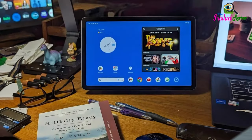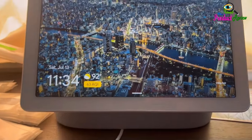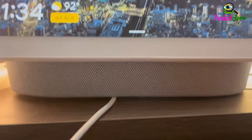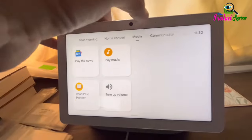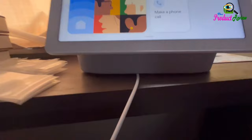Kickstart your productivity and creativity with Gemini. Brainstorm ideas, write notes, make plans, and more. Manage your smart home devices with your voice or a tap on the home panel. Access and adjust your compatible thermostats, lights, locks, and cameras.